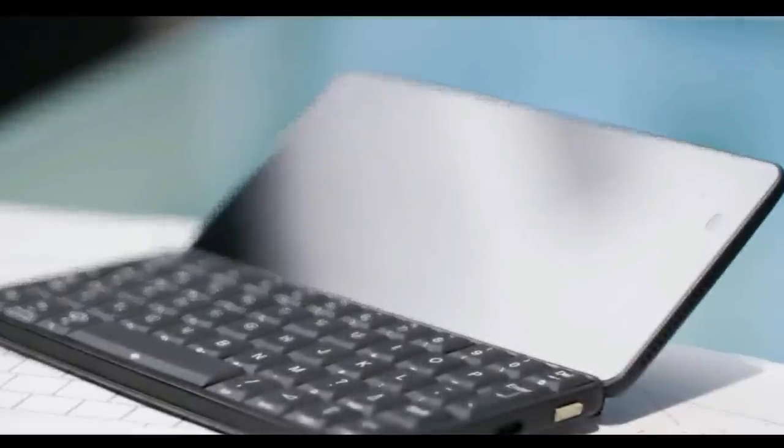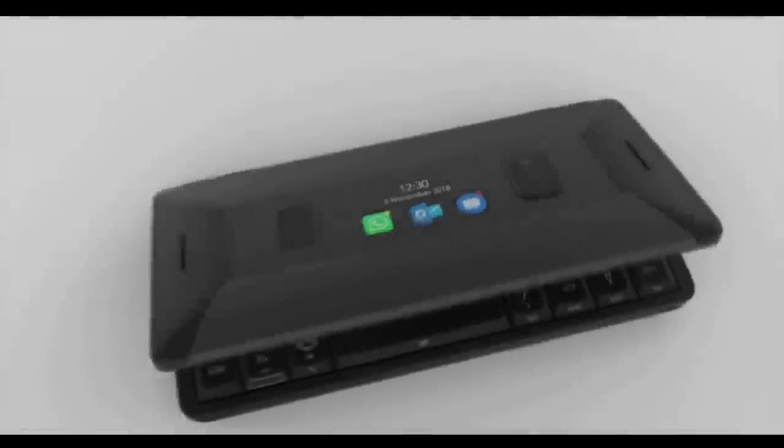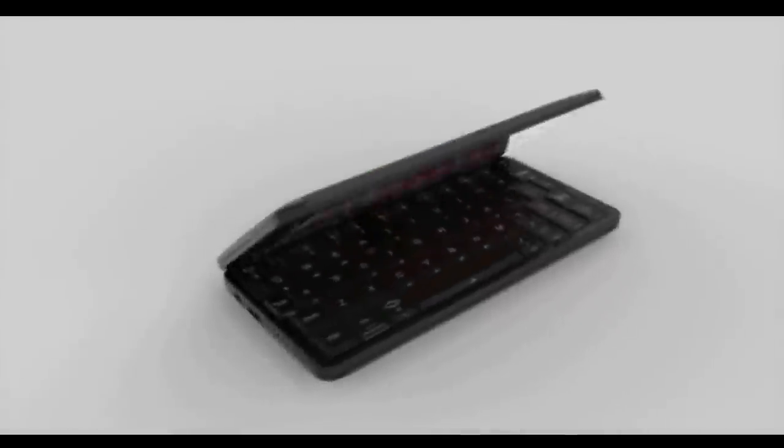Planet Computers introduces the Cosmo Communicator, a modern dual screen clamshell based mobile communicator with an integrated keyboard. The Cosmo features dual displays, including an external colour touch screen display for easy phone call control and notifications.